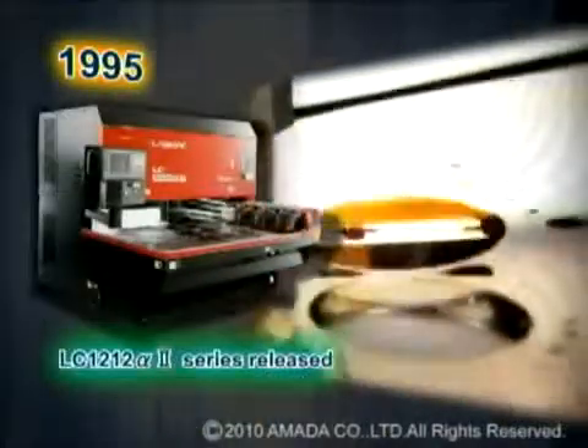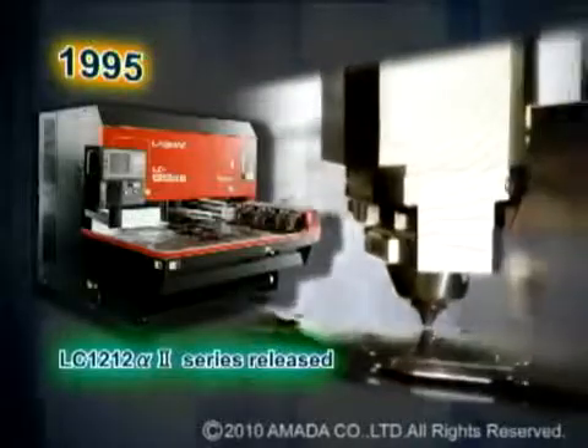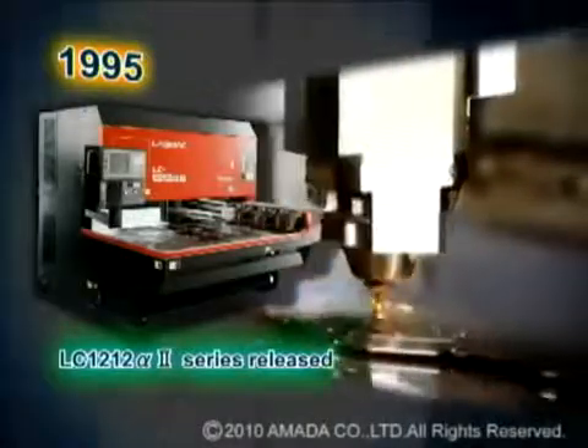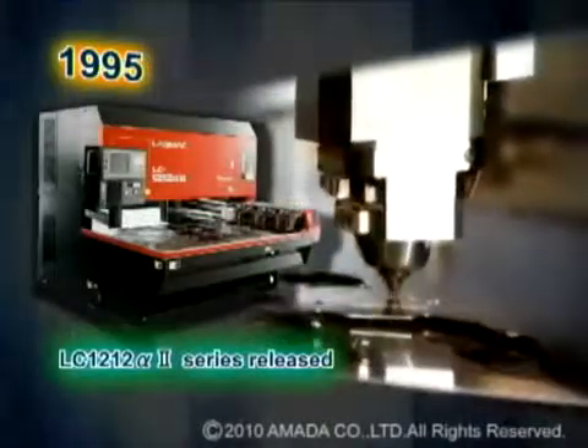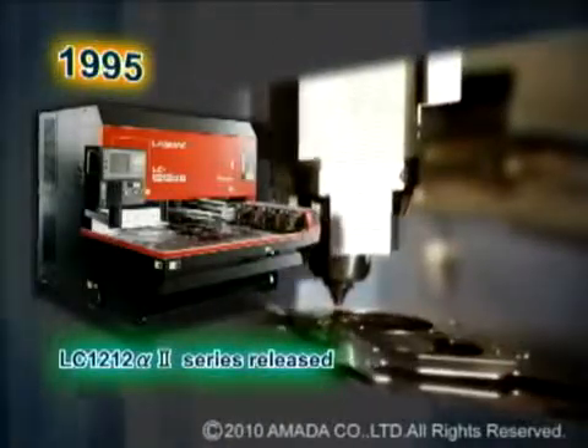In 1995, Amada developed the LC Alpha 2 series laser, which has helped Amada to strengthen its position in the laser machine tool market. Since 1995, the LC Alpha 2 series laser has evolved progressively.